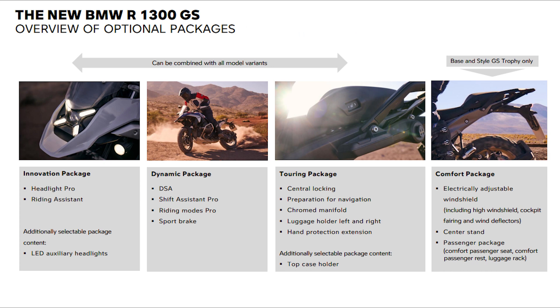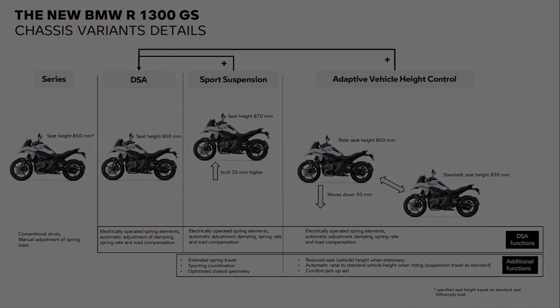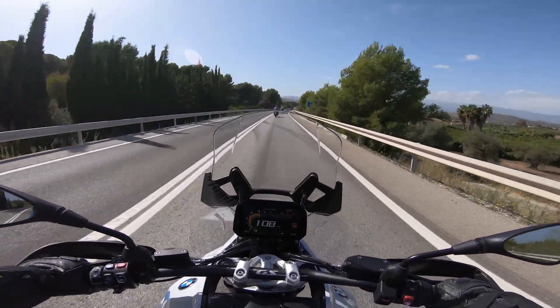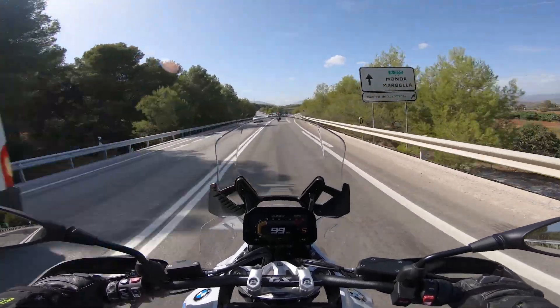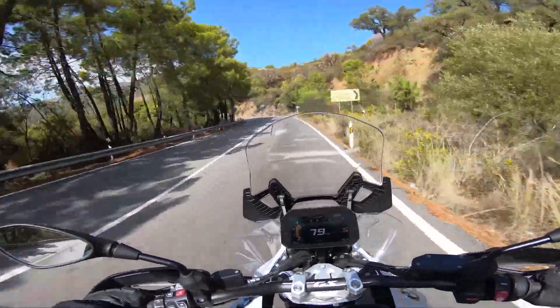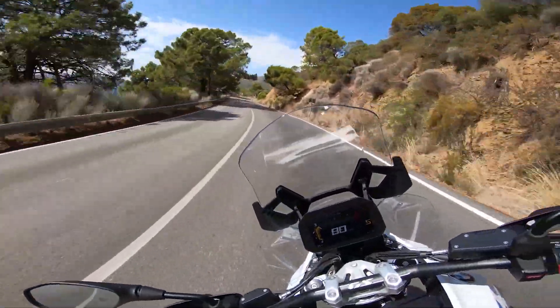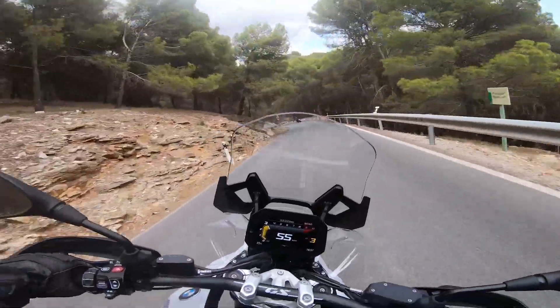At its heart is a new boxer engine with enlarged displacement and a new engine housing with semi-dry sump lubrication, minimizing oil foam at high speeds for better lubrication. BMW is now relying on liquid cooling instead of primary air cooling, increasing performance while complying with current emission laws. The newly developed 1.3-liter two-cylinder boxer delivers 107 kW (145 hp) at 7,750 rpm and 149 Nm of torque at 6,500 rpm — making it the most powerful boxer engine of all time. It sprints from 0 to 100 km/h in 3.4 seconds, with a top speed of 225 km/h. The gearbox, now located under the engine, makes the drive slimmer, shorter, and lighter, while the sheet-metal mainframe also minimizes weight.